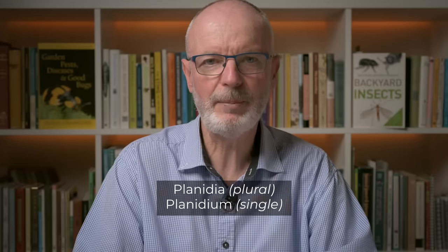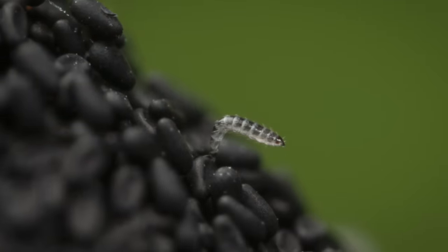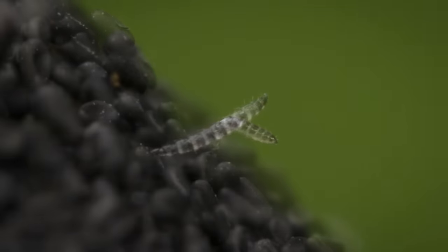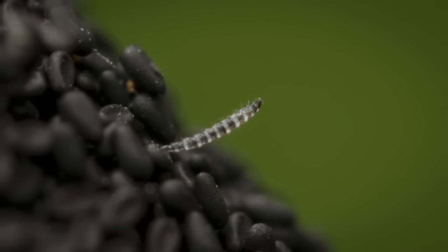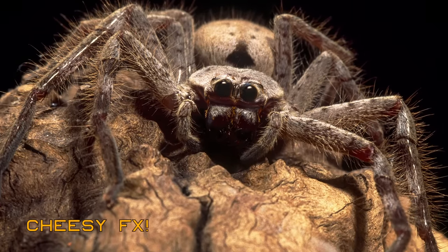After the eggs are laid, things get interesting. The eggs hatch into first instar larvae known as planidia — they are about a third of a millimeter long. A planidium is a specialised form of a parasitic insect larva that is mobile and protected by hardened skin. As you can see, they're covered in hook-like hairs. The sole purpose of this life stage is to find a host — a spider — and get inside it.